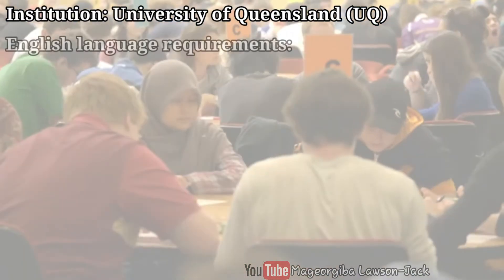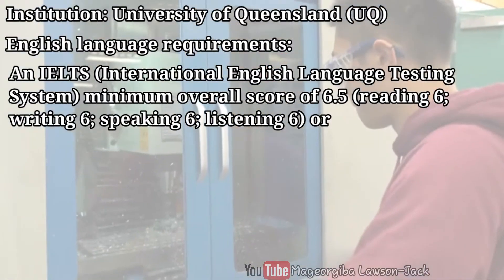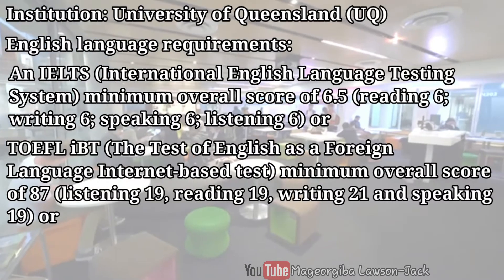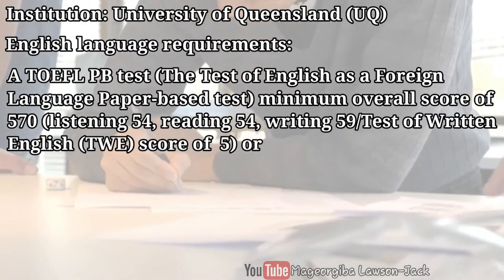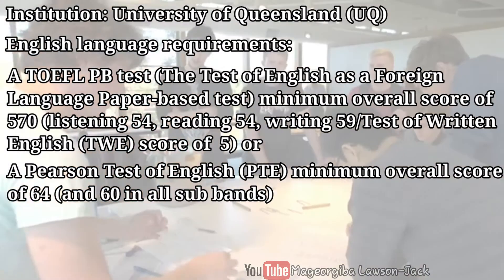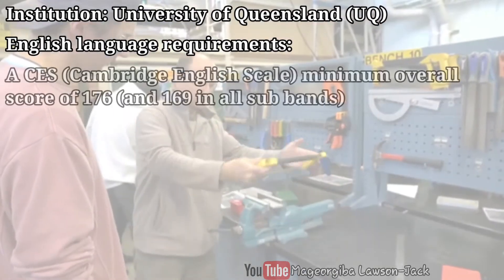The English language requirements at the University of Queensland are as follows: IELTS minimum overall score of 6.5, or TOEFL internet-based test minimum overall score of 87, or TOEFL paper-based test minimum overall score of 570, or Pearson Test of English minimum overall score of 64, or BE minimum overall grade of 4, or CES minimum overall score of 176.